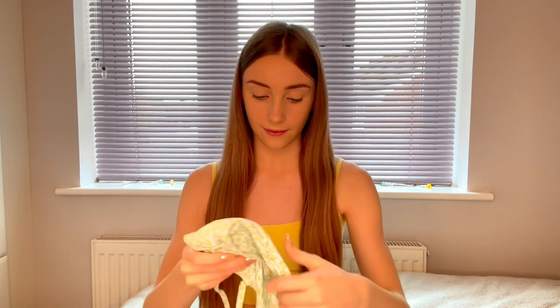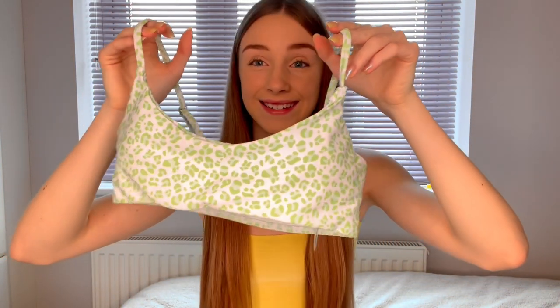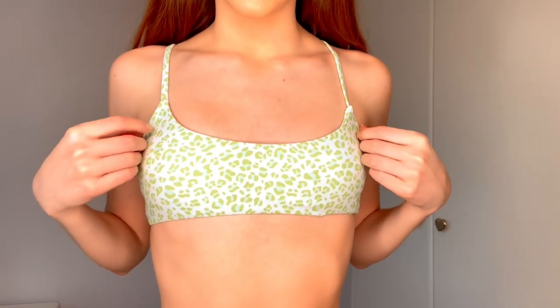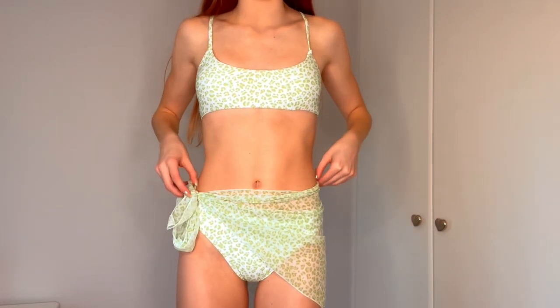The next thing is this three-piece green leopard print bikini set. I absolutely love the colour and I don't have anything like this. The top is really cute, the bottoms match, and it also comes with a little skirt. After trying it on, the colour is actually so cute — this is definitely one of my favourite bikinis. The little skirt would be perfect to wear down to a swimming pool on holiday.